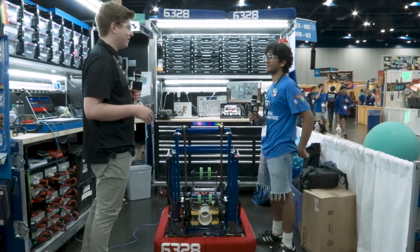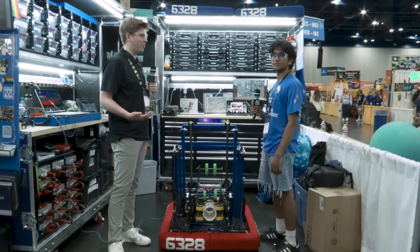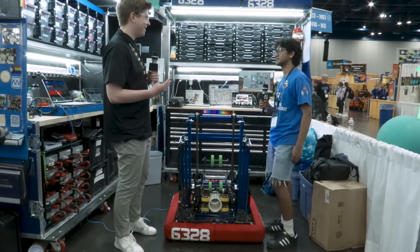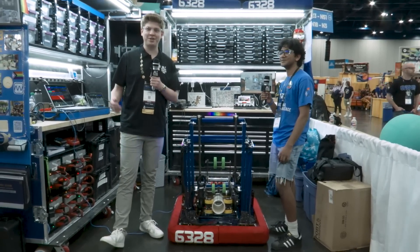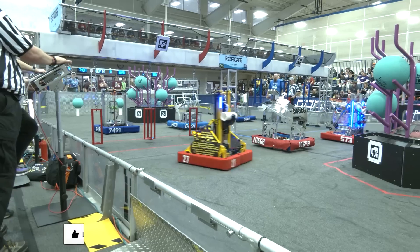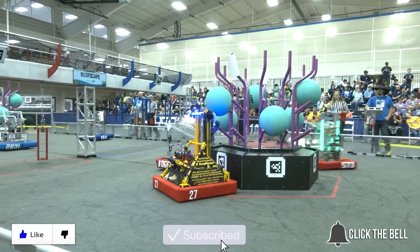Incredible job, Surya. You guys are doing incredible things — 6328 Mechanical Advantage. Thank you so much for taking the time to talk to us. It's been awesome to follow along with Open Alliance all season long. Best of luck as you search for the fourth time on Einstein here at the World Championships — we appreciate your time. Thank you all so much for watching. My name is James for the FUN Robotics Network, signing off. Don't forget to like, subscribe, and click the bell to stay up to date on future FUN videos.